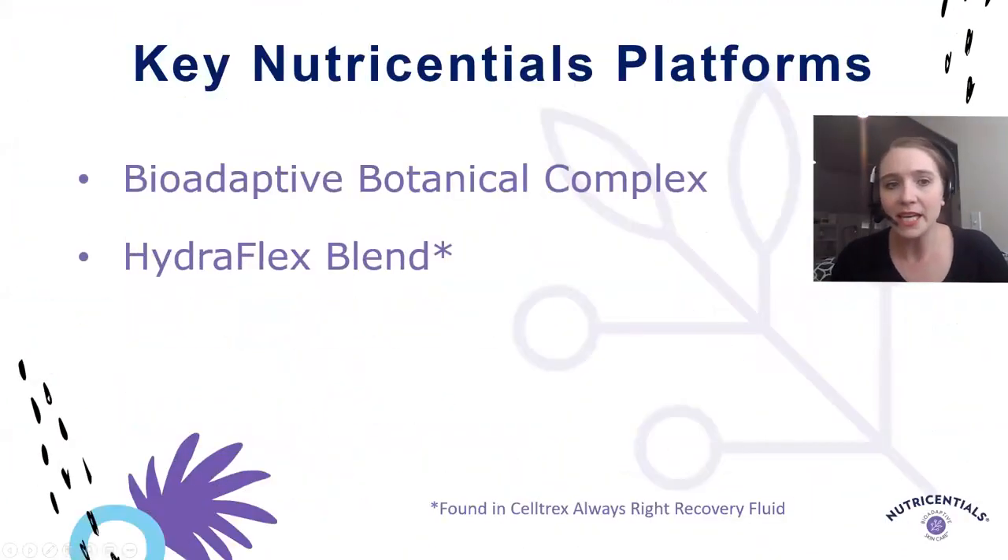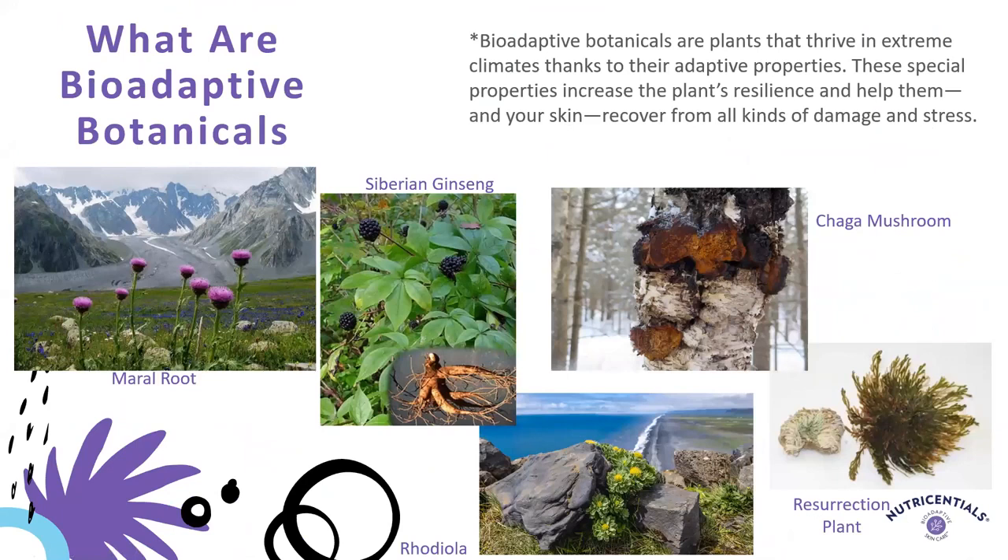We're going to look at some of the key Nutrisential's platforms. First, we have our bioadaptive botanical complex, which I'll spend a little bit more time on in a minute. And then we have our Hydroflex blend, which is specifically featured in our Celltrics Always Right Recovery Fluid. Starting with our bioadaptive botanical complex, it's made up of five different botanicals that are bioadaptive — plants that grow and thrive in extreme climates thanks to their adaptive properties. These special properties increase the plant's resilience and help them and your skin recover from all sorts of damage and stress.